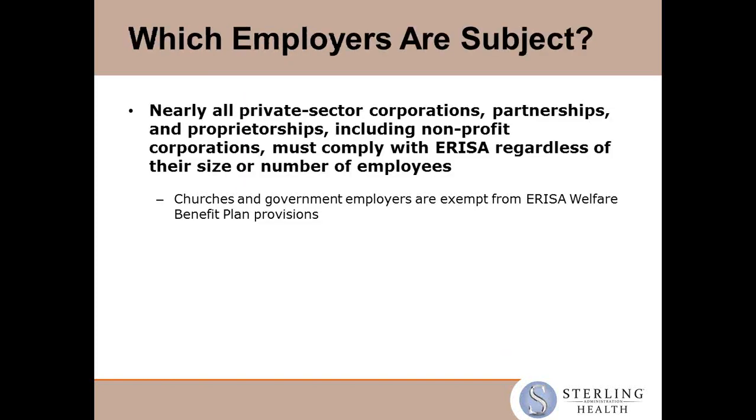So which employers are really subject to this ERISA law? It's really all private sector corporations and partnerships, sole proprietorships, including non-profit corporations — they must all comply with ERISA. There are really only two entities that are exempt: churches and government employers. Everyone else must comply.